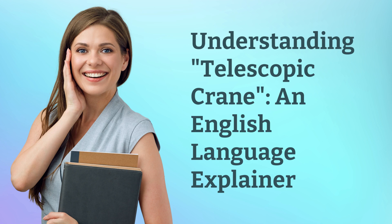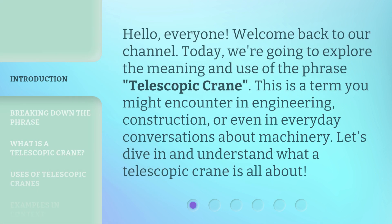Understanding Telescopic Crane: an English Language Explainer. Hello, everyone. Welcome back to our channel. Today, we're going to explore the meaning and use of the phrase 'telescopic crane.' This is a term you might encounter in engineering, construction, or even in everyday conversations about machinery. Let's dive in and understand what a telescopic crane is all about.